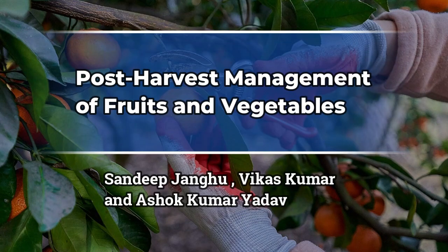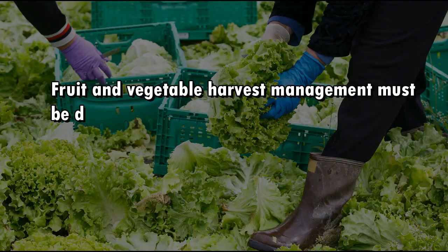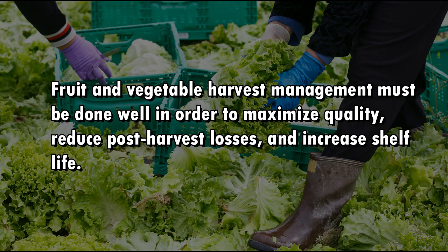Post-Harvest Management of Fruits and Vegetables by Sandeep Janghu, Vikas Kumar, and Ashok Kumar Yadav. Fruit and vegetable harvest management must be done well in order to maximize quality, reduce post-harvest losses, and increase shelf life.